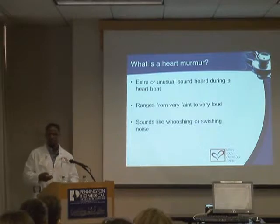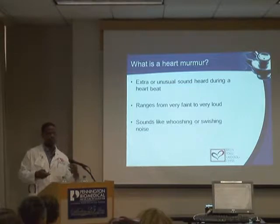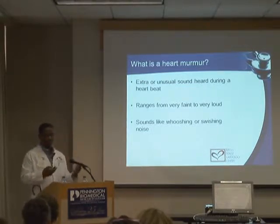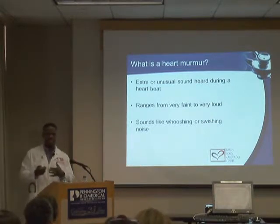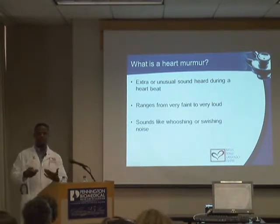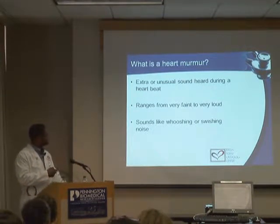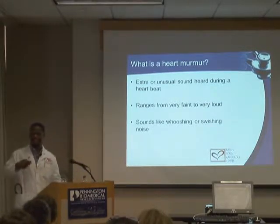What is a murmur? A murmur is the actual sound we can hear and detect with a stethoscope. It's described in many ways — a swishing or whooshing sound — heard when a doctor listens to your chest. It's usually an extra sound between the heartbeats, and it can be very faint and barely audible or very loud.